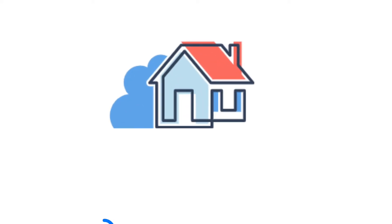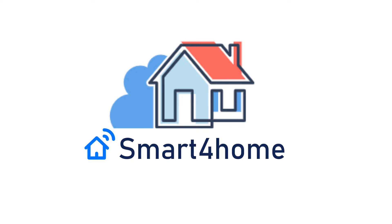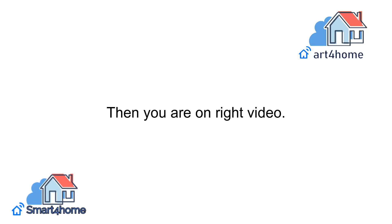Hey, Smart4Homers! Welcome back to our channel. Are you thinking about why your Nest Thermostat can't connect to Wi-Fi? Then you are on the right video.